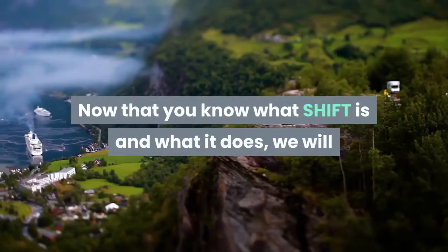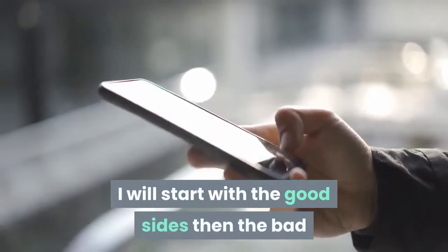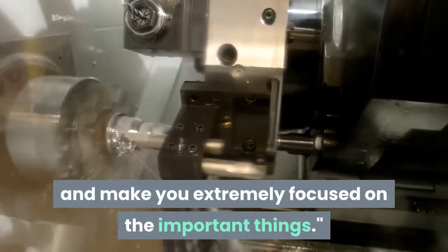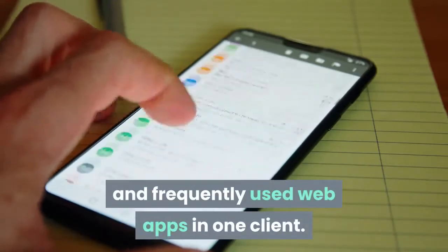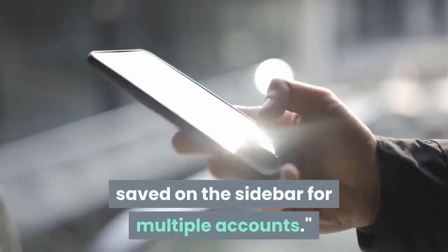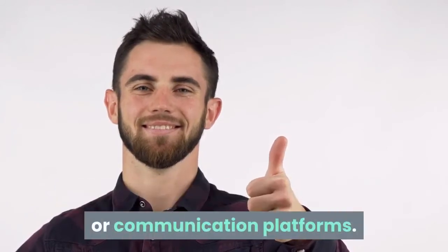Now that you know what SHIFT is and what it does, we will now look at the good sides and the bad sides of this product. I will start with the good sides according to my experience with the app. Overall I'm very happy with SHIFT and I can't see myself not using it. It's a simple but effective tool to consolidate your desktop and make you extremely focused on the important things. I love having all of my email accounts and frequently used web apps in one client. It has a clean, attractive design and it performs well. I love that you can have multiples of the same app saved on the sidebar for multiple accounts.